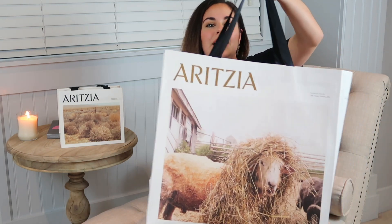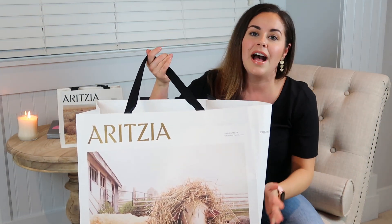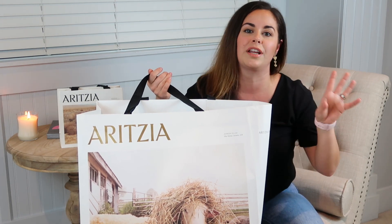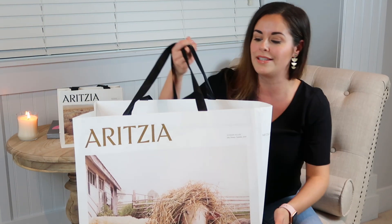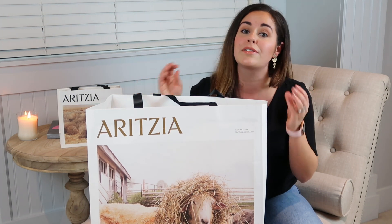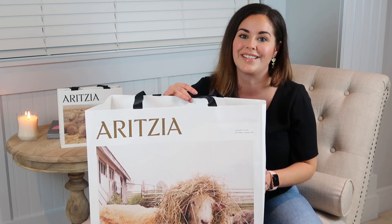I have a giant Aritzia bag full of stuff to show you guys. I also have one larger ticket item that was definitely a splurge but an investment piece that I'm going to be showing you right at the end. Today's haul includes a couple of style pieces, a ton of everyday basics, and a couple of winter everyday essential pieces.